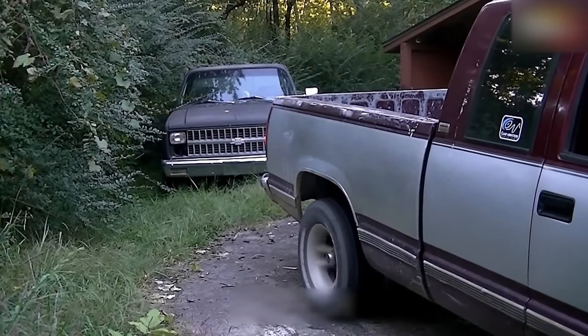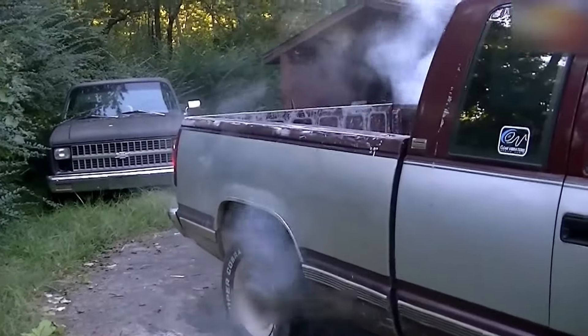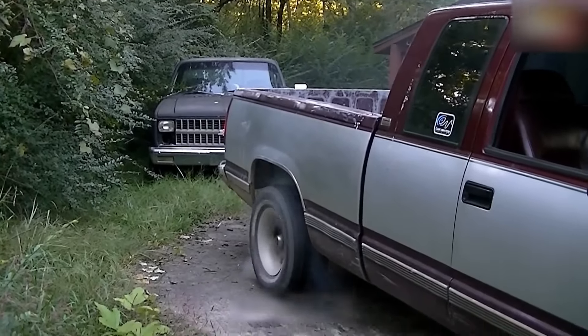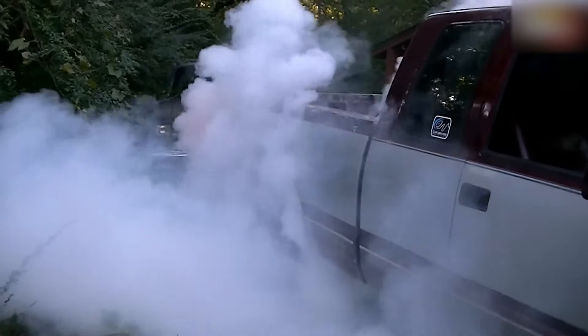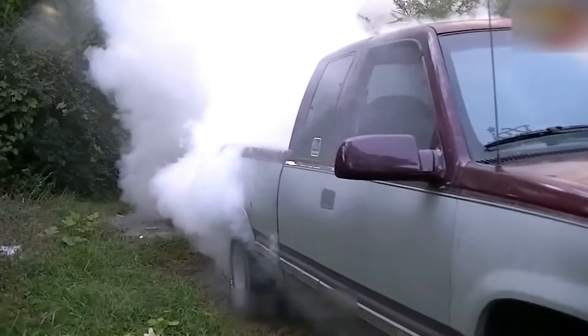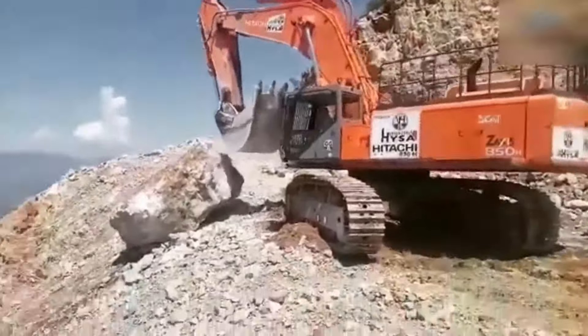I wonder what the tires must look like by now. Finally, the boulder blocking the road has been removed.